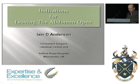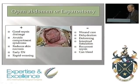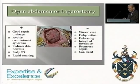Those of you of a weak disposition should probably look away now given the topic. The indications for leaving the abdomen open — there are several, and they fall into two broad categories. Over the last 20 years, leaving the abdomen open has undoubtedly increased in frequency, and there's no doubt it's saved a lot of lives. But it's a pretty big thing to do to somebody.